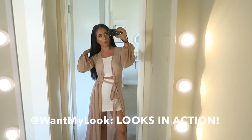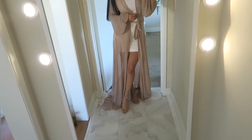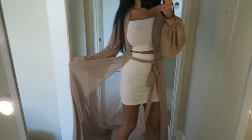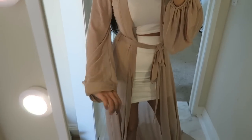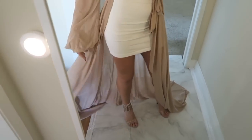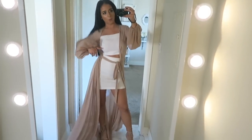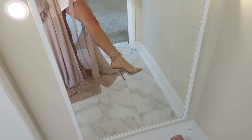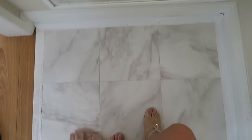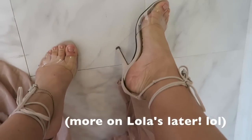You guys know I'm so into these maxi duster styles lately, and this one is hands down my favorite I've ever had. It literally looks like a princess skirt. The quality is freaking awesome — this was a little pricier, around $58, a bit more than most things on the site, but literally fabulous. You look like a queen in this thing. And of course, the shoes are from Lola's Boutique — unbelievable.